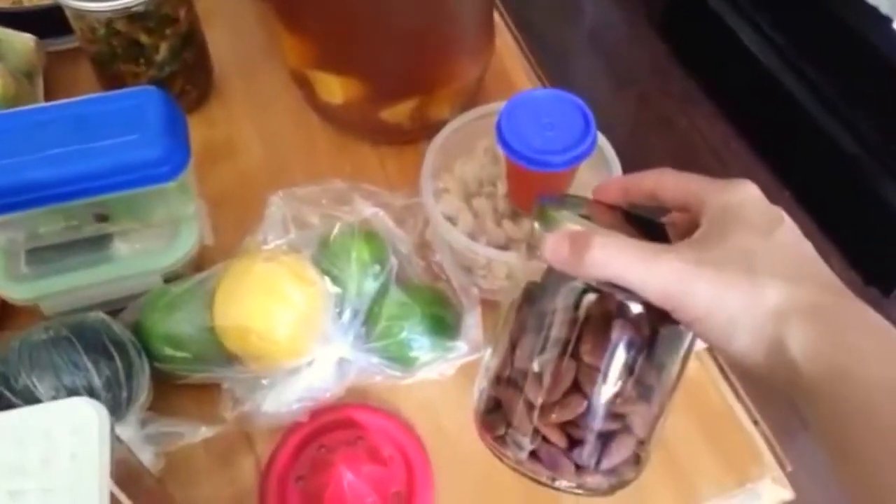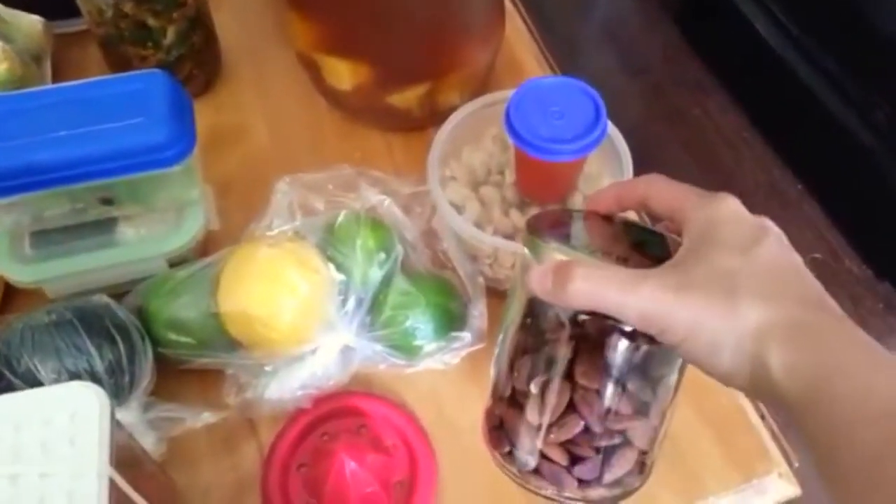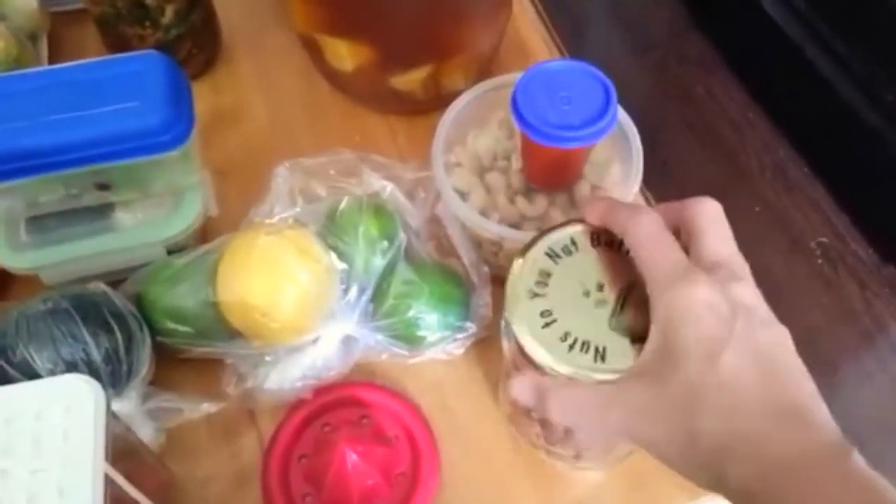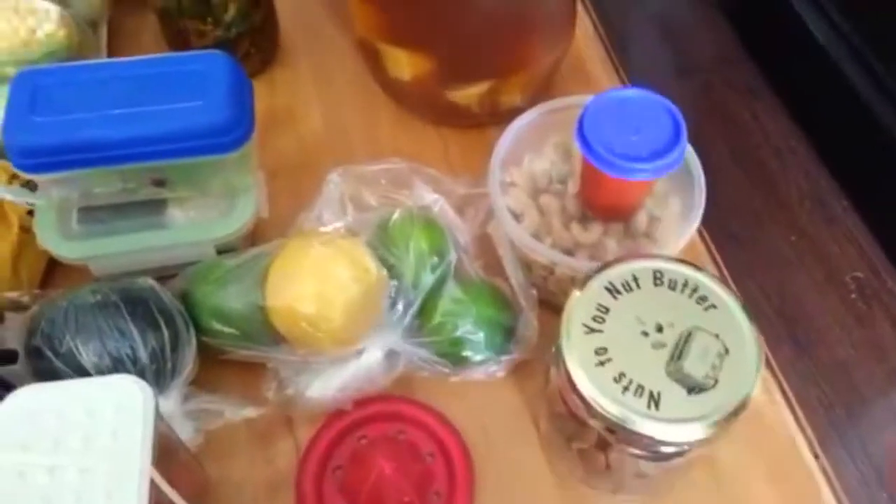This is actually a really delicious and super easy snack. It's just some almonds — I threw them in a pan dry, sautéed them around for a bit, and then just splashed some tamari on them. That's super delicious.